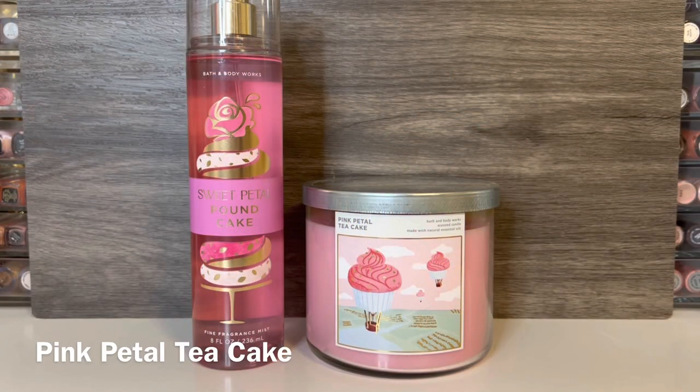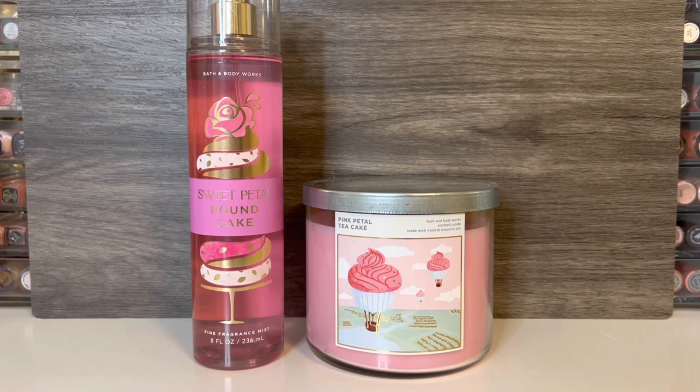I wanted to compare this with the Pink Petal Tea Cake Candle, which has notes of pink rose petals, pound cake, and vanilla glaze. While these don't share the same notes, it seemed like this candle may have been the inspiration for this scent. The candle has a really pretty, fresh rose scent, with a lighter, sugary vanilla cake note. The rose is much more prominent, but it's more of a realistic, fresh rose versus Sweet Petal Pound Cake's fluffy, powdery rose. So these aren't too similar, as Sweet Petal Pound Cake is sweeter, with a powdery rose and soft raspberry.